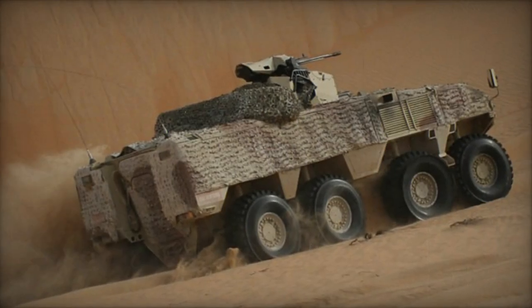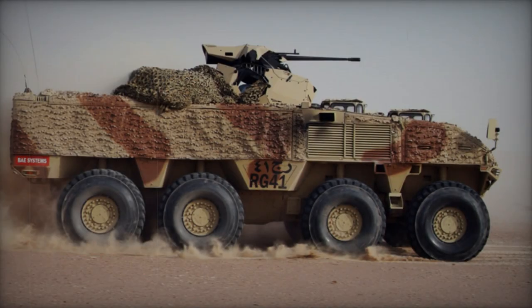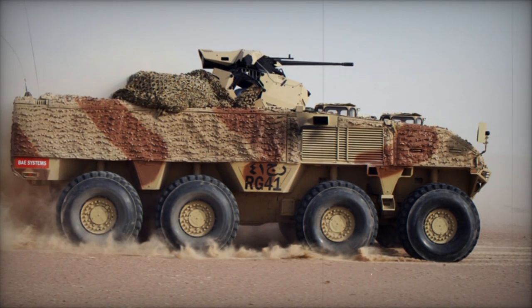Engineered with versatility in mind, the RG-41 emerges as an economically viable armored solution adaptable to diverse operational landscapes. Despite its global marketing efforts, the APC awaits its inaugural sales.